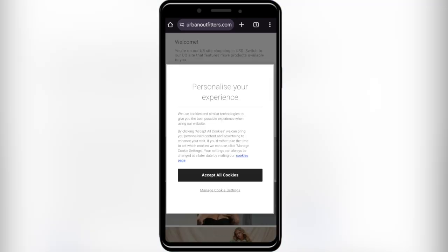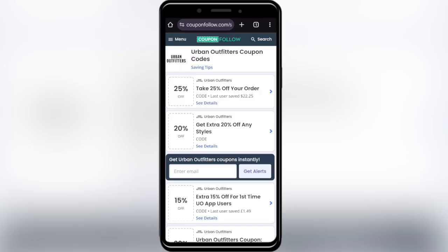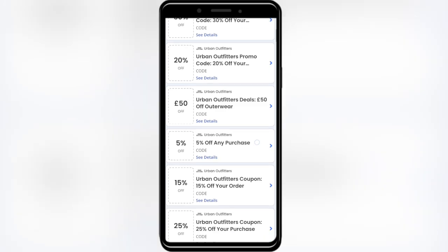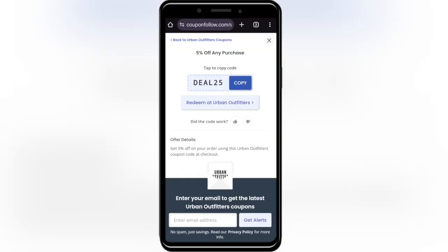Going back to our main search, we also have this website called couponfollow.com that provides some promo codes. For example, if you want to get a 5% discount on any purchase, simply tap on this promotion, and you'll see the promo code. Tap to copy it and apply it on your next purchase to get that 5% discount.